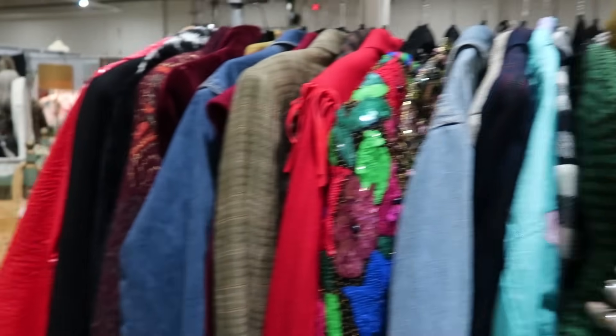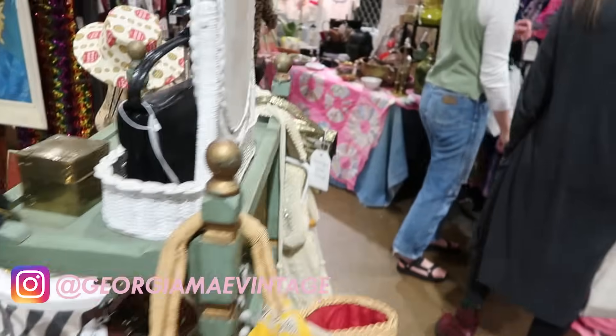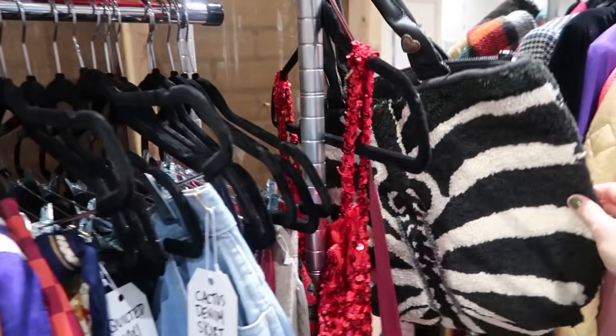Her collection is gorgeous and she's just such a sweet lady — that's her mom over there, we were just talking. Let's go through this stuff now.